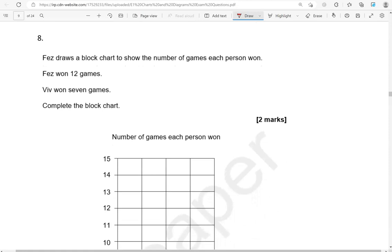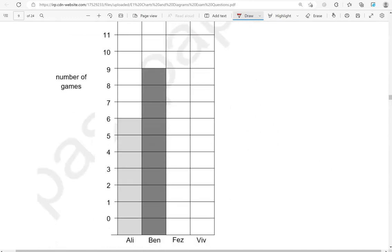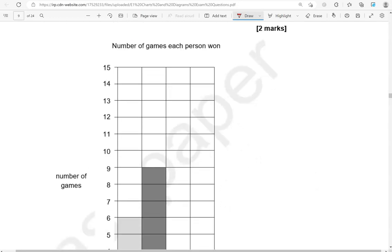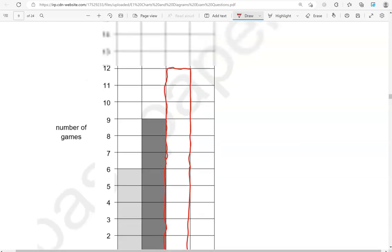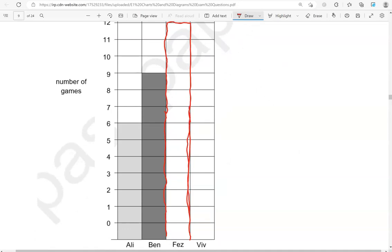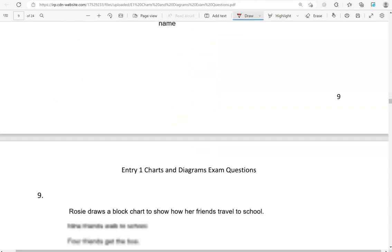Fez draws a block chart to show the number of games each person won. Fez won 12 games — complete the block chart. So Fez and Viv: 12 games for Fez, going up to 12, and Viv going up to 7. You could use a ruler to draw this — it doesn't really matter as long as you go to the right height for the bar.